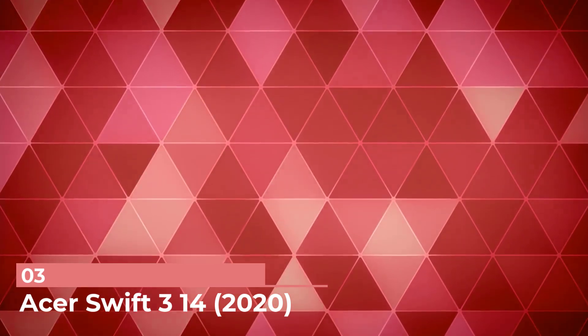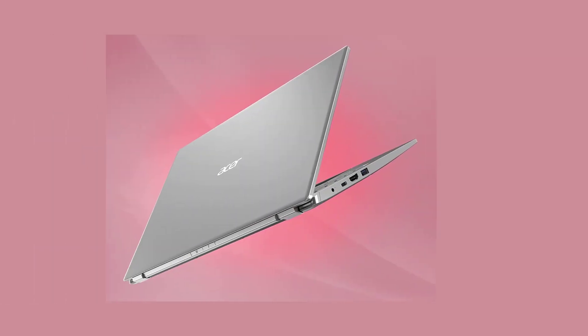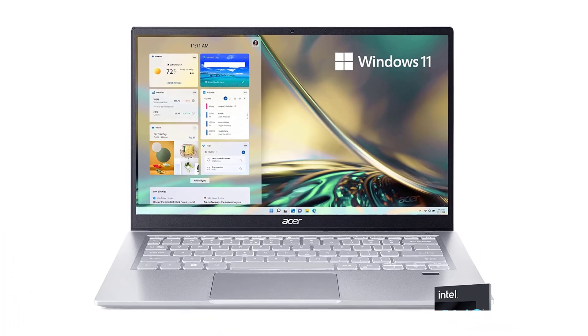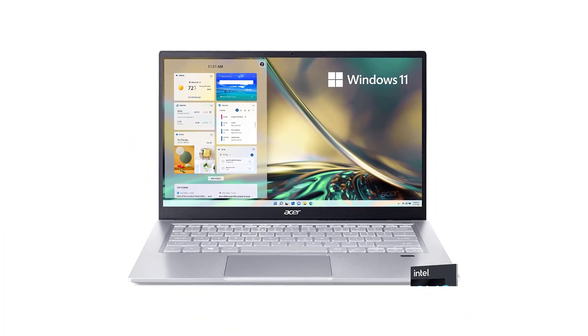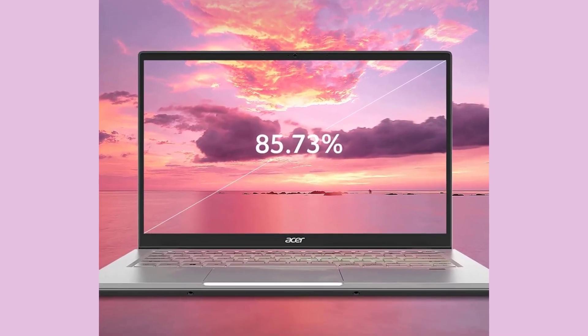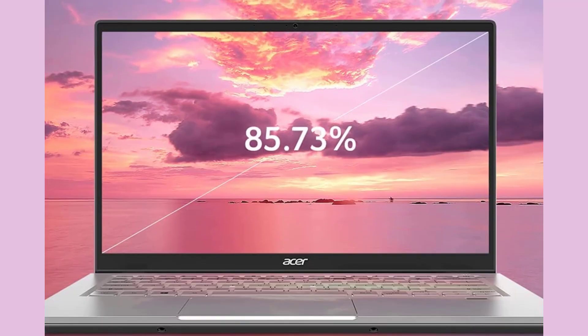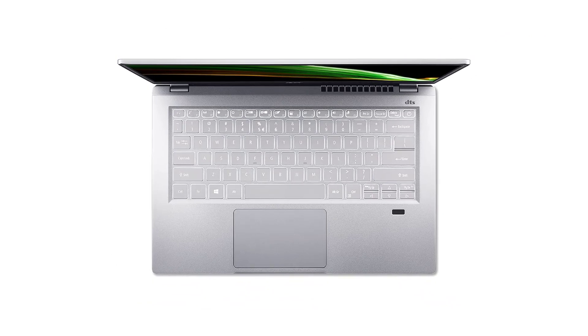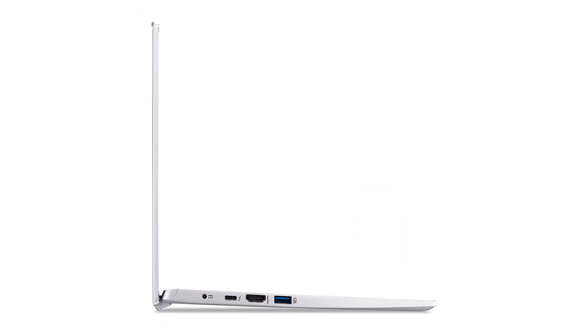Number 3: Acer Swift 3 14 2020. For a more modest mid-range option, go with the Acer Swift 3 14 2020. This model is easy to carry around, feels well-built, and has a battery that lasts nearly 14 hours of light use. Its 14-inch display produces sharp images and text and gives you just enough room for some light multitasking. The keyboard feels cramped but decent to type on, and the touchpad is small but reasonably responsive. It has a great port selection including two USB-A ports, one USB-C Thunderbolt 4, a full-size HDMI, and a headphone jack.